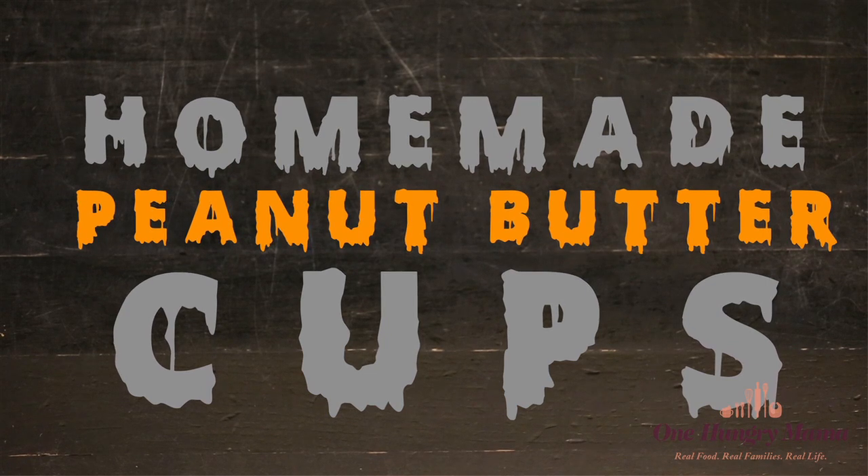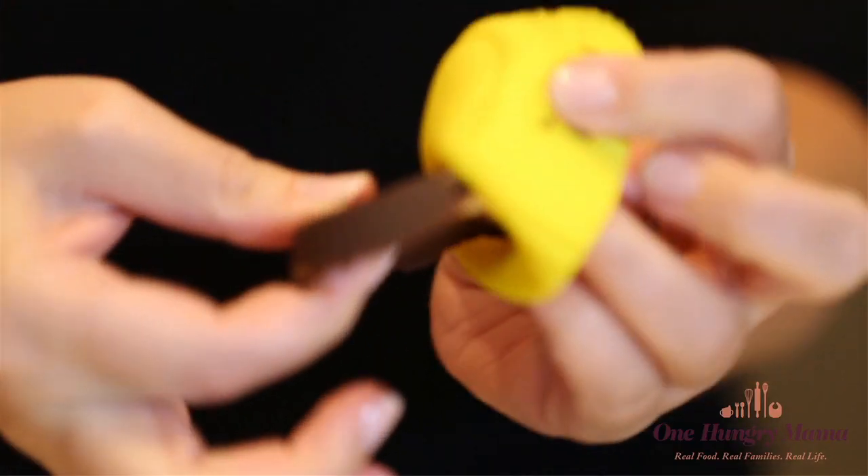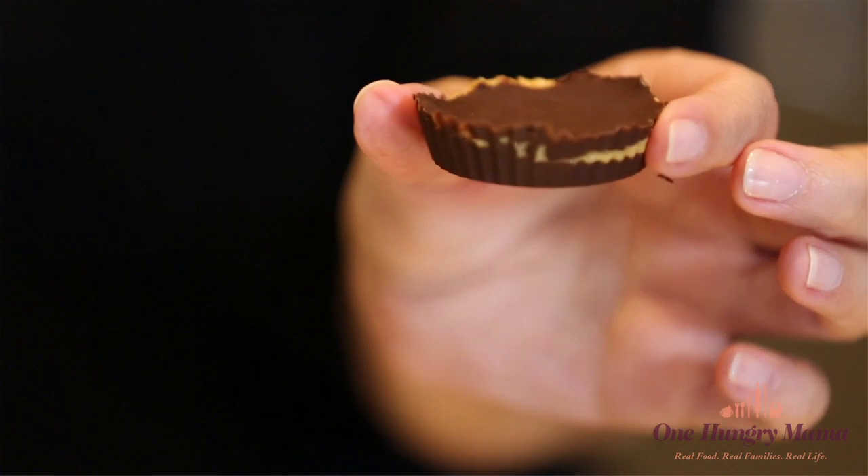Hi, it's Stacey from One Hungry Mama with my top five Halloween recipes. Number five: DIY peanut butter cups. Peanut butter cups are my favorite Halloween candy, and they are so easy to make at home. And when you do, you know exactly what goes in them.